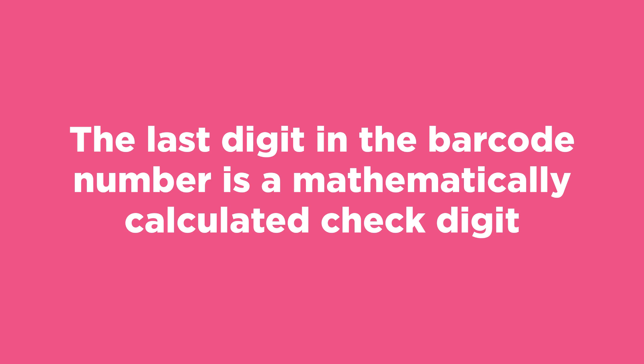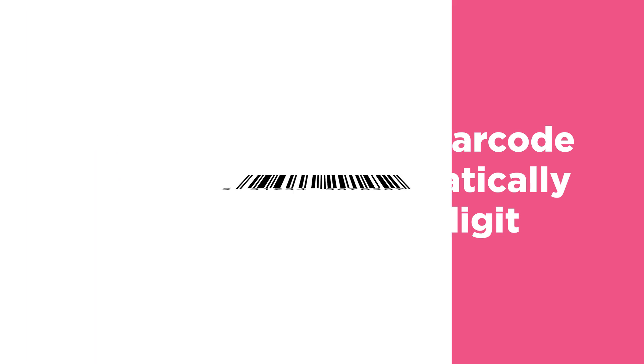Check digit. The last digit in the barcode number is a mathematically calculated check digit. If it is incorrect, the barcode will not scan and it will fail its report.